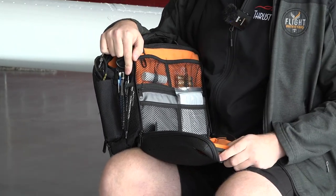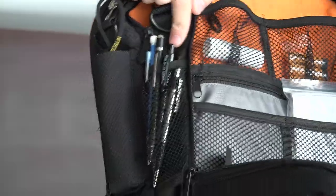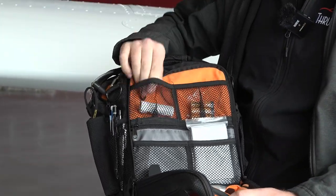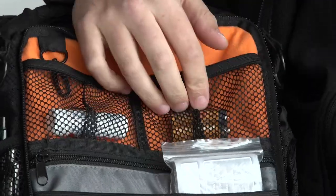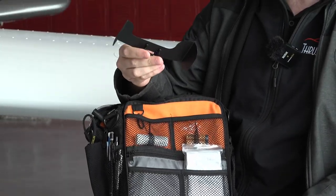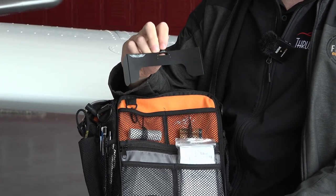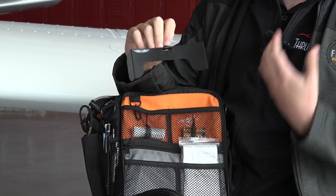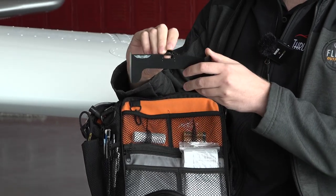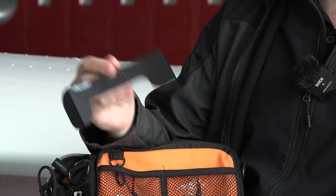I've got a bunch of pens — mostly accumulated by finding ones others left behind, so basically trading. I have some headache medication for when I feel one coming on, spare batteries for my ANR headset, and a little space blanket I've never actually used. I also keep foggles in case my student forgets theirs. I like this pair because they clip onto my glasses so I can fold them up and down as needed rather than removing my glasses — these are the ASA foggles and they're fantastic.